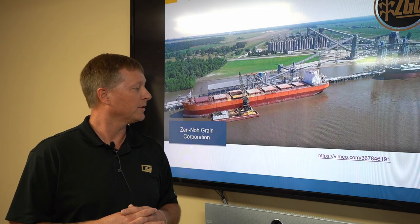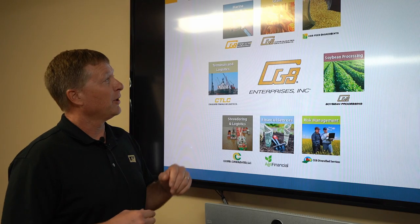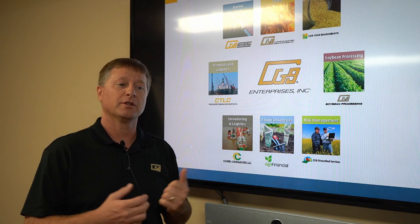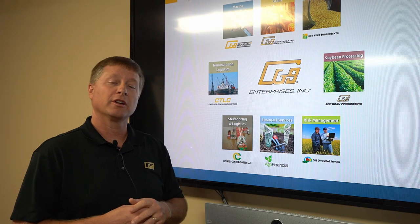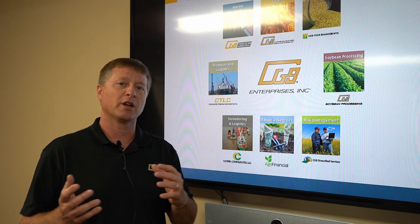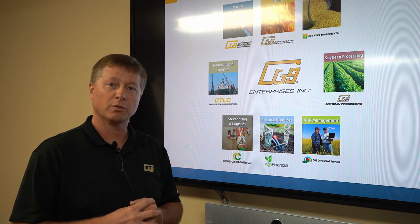This slide talks about the different divisions within our company. Of course, the main component is the origination and procurement of grain from both farmers as first producers, but also from other elevators and traders. From there, we got involved with the marine side — large logistics, vessel logistics. We roll into the feed ingredients side. We also have some soybean processing in our facility in Mount Vernon, Indiana. Terminal and logistics: with all the barges and vessels coming and going, they had needs and services, so we got involved and started a division to work with them.